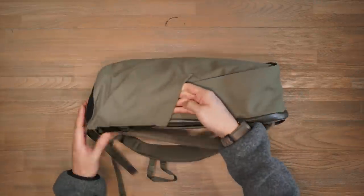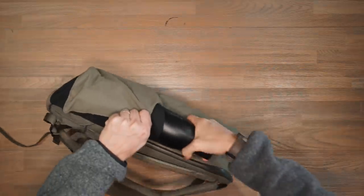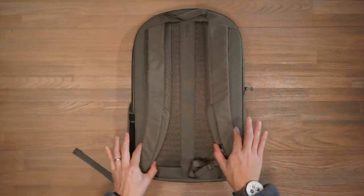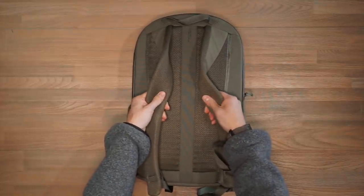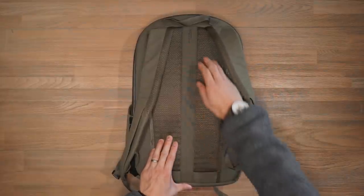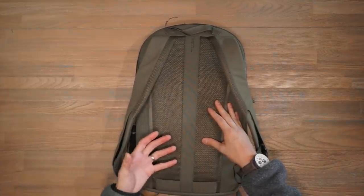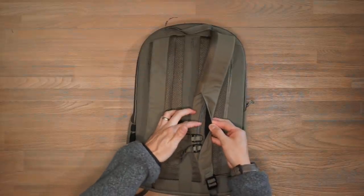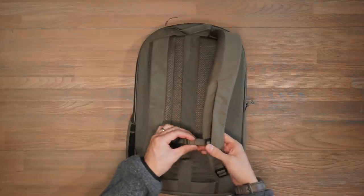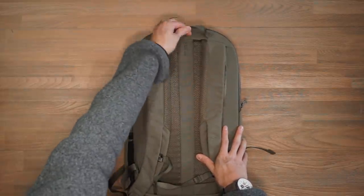The water bottle pocket on the right side is nicely gusseted, stretching to accommodate big water bottles — it fits the Lark 32-ounce bottle easily and can even stretch for a 1-litre Nalgene. The back panel has fairly straight shoulder straps that taper and curve, with nice dense padding and air mesh wicking. The back panel is ridged for more airflow and comfort, and underneath there's a luggage pass-through for travel. There's also an adjustable sternum strap on a track system, with a simple folded nylon haul handle at the top.